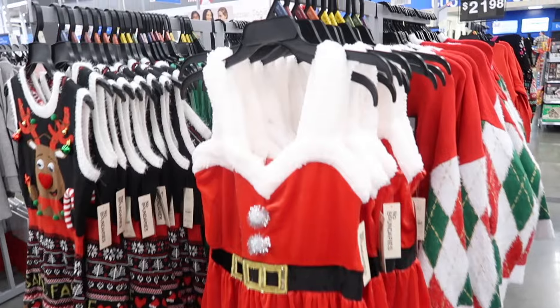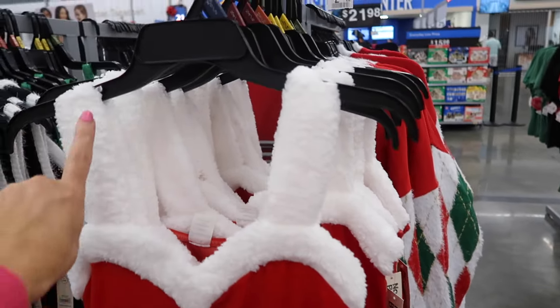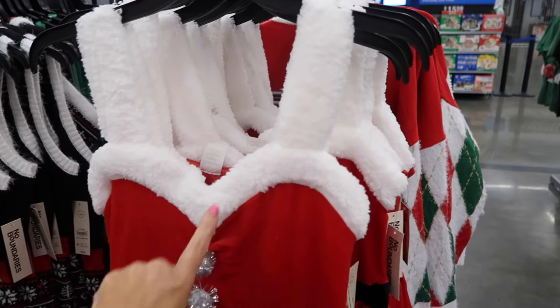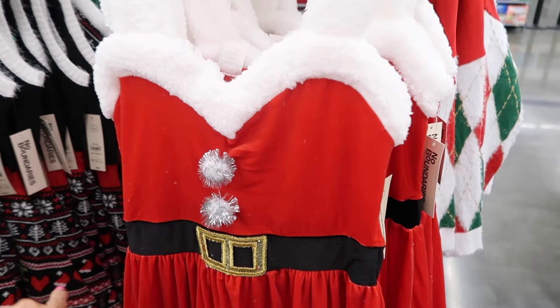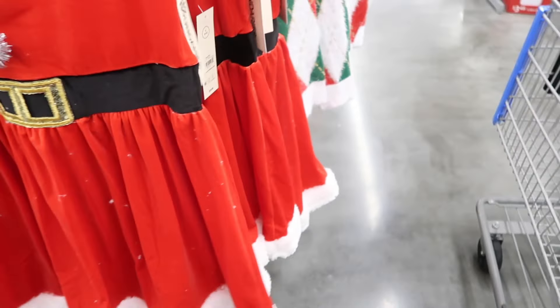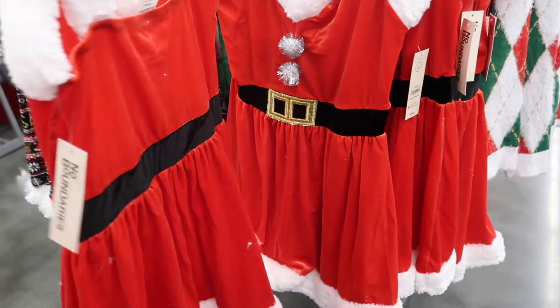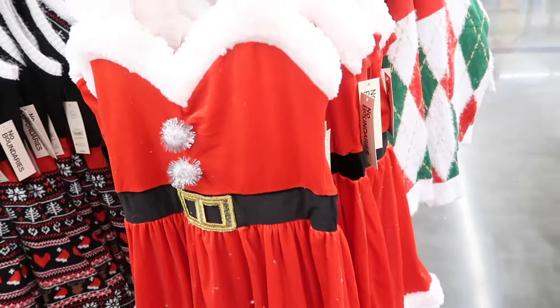First thing I'm seeing are these sneak peek velvet dresses from No Boundaries. It has this Sherpa trim and then a little pom-pom ball velvet belt with the little Sherpa kind of fur trim at the bottom, and then that same fit through the back. And they're $21.98.